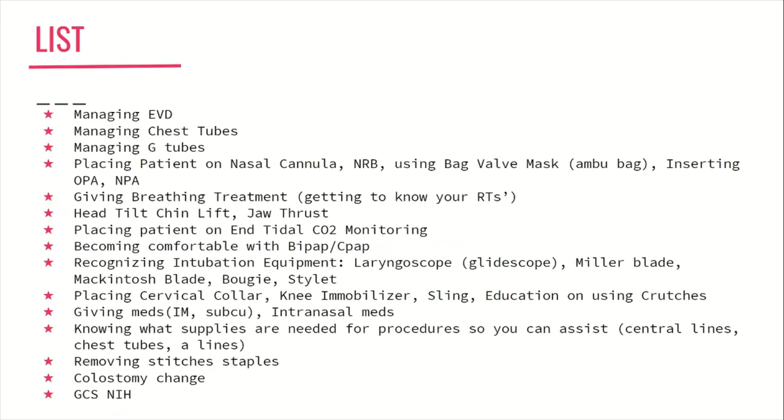We're almost done, but stay focused — every single thing I've mentioned I've had to do in the last month. So someday when you're fully on your own as a nurse, you're going to be doing these too. Learn how to manage an EVD — specifically which way to turn all the knobs to zero it and how to check the output. Learn how to manage chest tubes, including assisting with the placement and what to do if one prematurely comes out by accident.